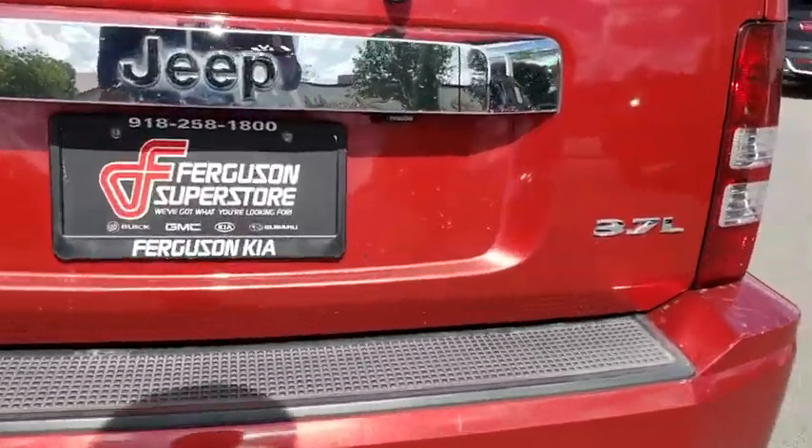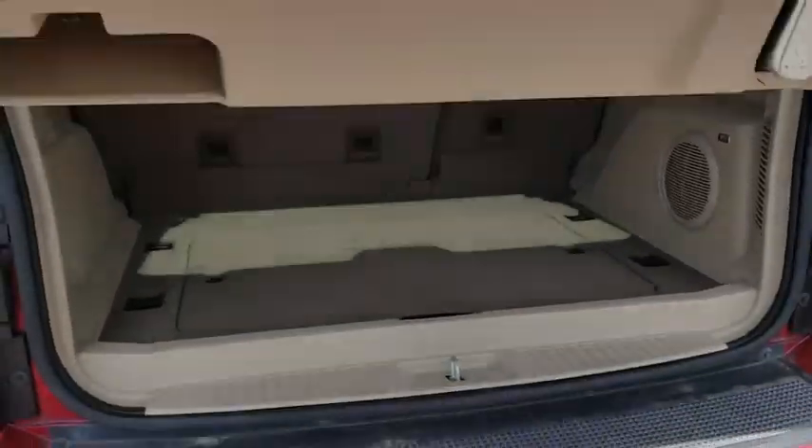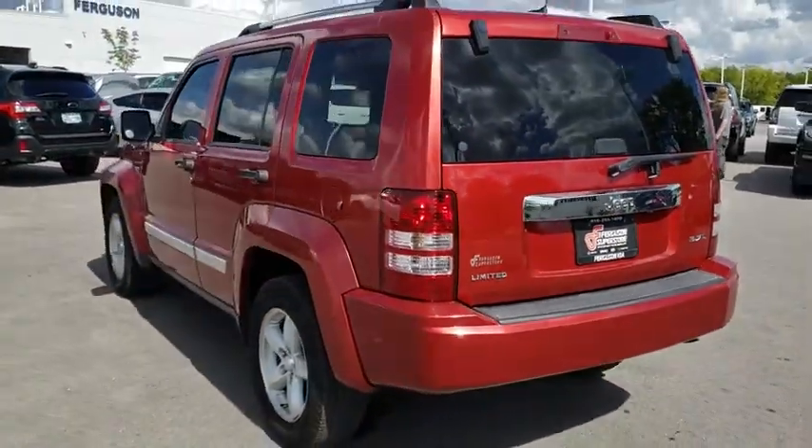Keyless entry, steering wheel audio controls, anti-lock braking system, stability control, traction control, leather-wrapped steering wheel, power steering, adjustable steering wheel, auto-dimming rear-view mirror, four-wheel disc brakes.